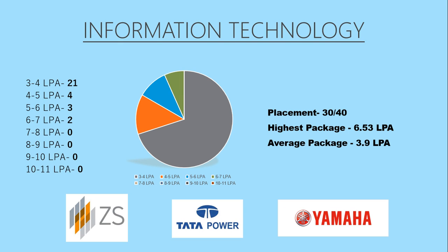Talking about Information Technology, the branch has placements of 30 out of 40 students, in which the highest package offered was 6.53 lakhs per annum and the average package was 3.9 lakhs per annum. As you can see, Computer Science Engineering and IT have not witnessed great packages, but the placement percentage is quite nice in these two branches. The top three recruiters of the IT branch were JS Associates, Tata Power, and Yamaha.